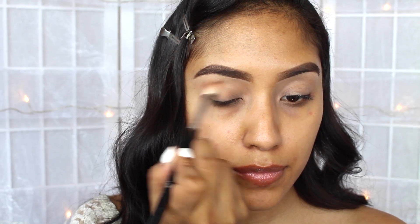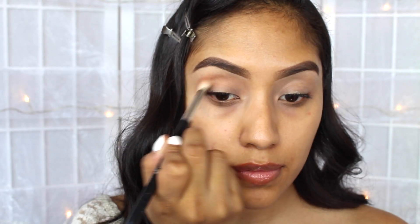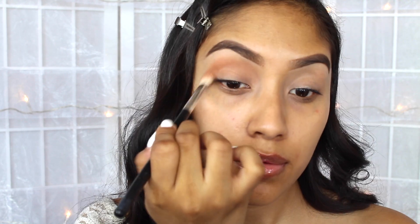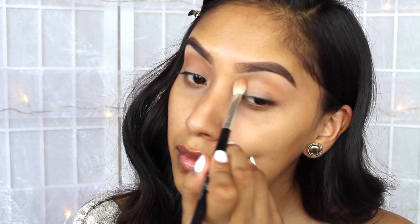For the palette that I will be using today, it's the Naturally Pretty Palette by IT Cosmetics. For the transition color, I am using Sunrise, and I'm just blending it with this brush.